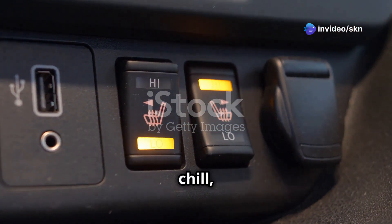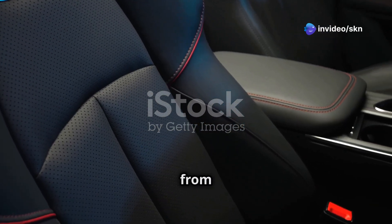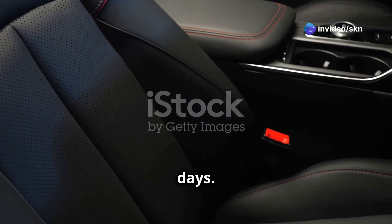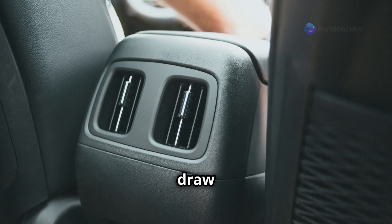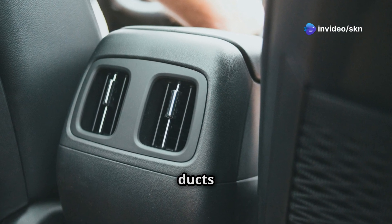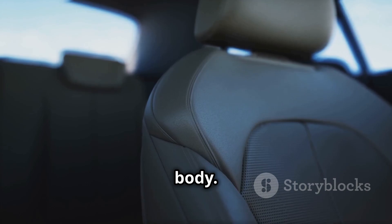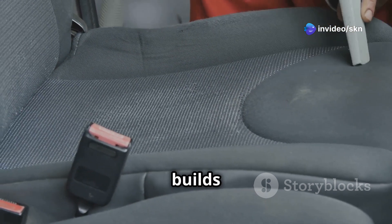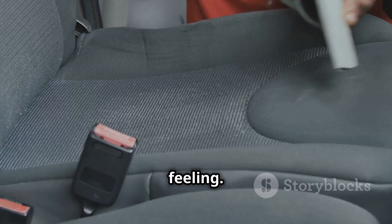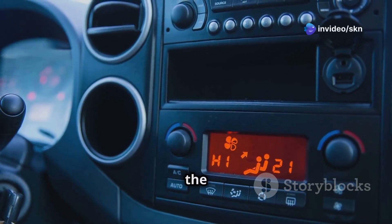While heated seats fight off the winter chill, ventilated seats are your best defense against sweltering summer heat. These ingenious systems work by circulating air through the seat, creating a cooling effect that prevents you from getting hot and sticky, even on the warmest days. The secret lies in a network of small fans and air ducts strategically integrated within the seat structure. These fans draw in air from the car's cabin and channel it through the ducts to tiny perforations in the seat's surface, resulting in a continuous flow of air that circulates through the seat and around your body. This airflow wicks away heat and moisture, preventing that uncomfortable sticky feeling, while also creating a subtle cooling effect that makes the seat feel significantly cooler than the ambient air temperature.